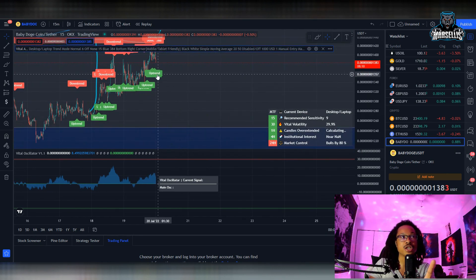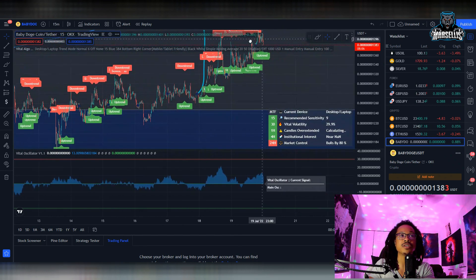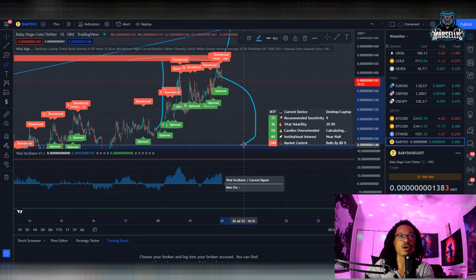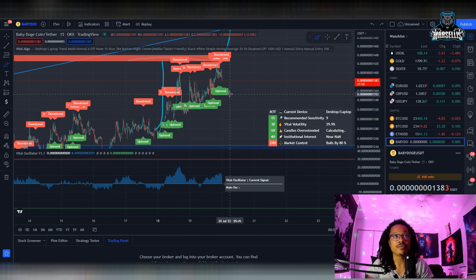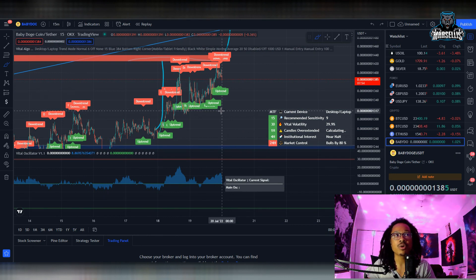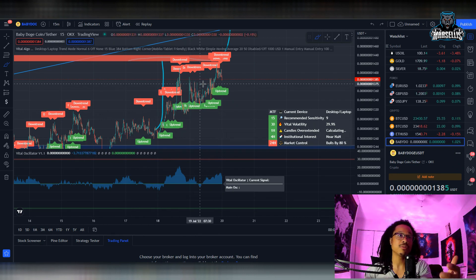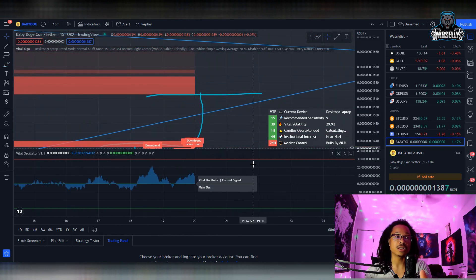If we become bearish and we can't do this, then obviously our next support is down here at 1250. That's actually where our support is for our Fibonacci retracement — all the way down at 1250. So if we were to become bearish with Baby Doge, that is where Baby Doge is pretty much going to go, all the way down there. I know a lot of people don't want to see that happen, but it's a possibility if we become bearish from here. But personally, I think that we're going to continue to become bullish.